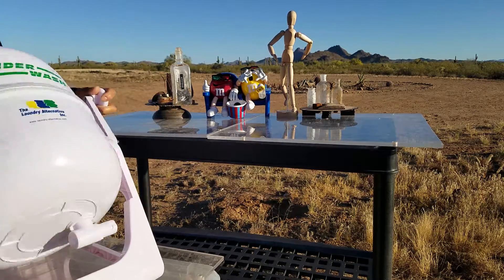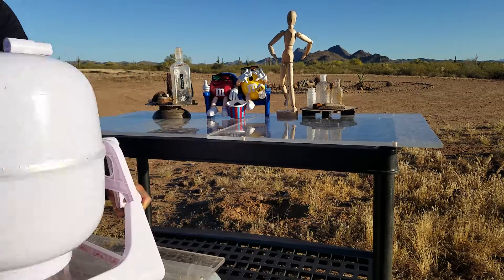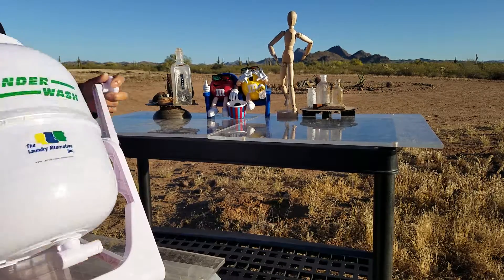2.07 revolutions, 2.08 revolutions, 2.09 revolutions, 2.10 revolutions.